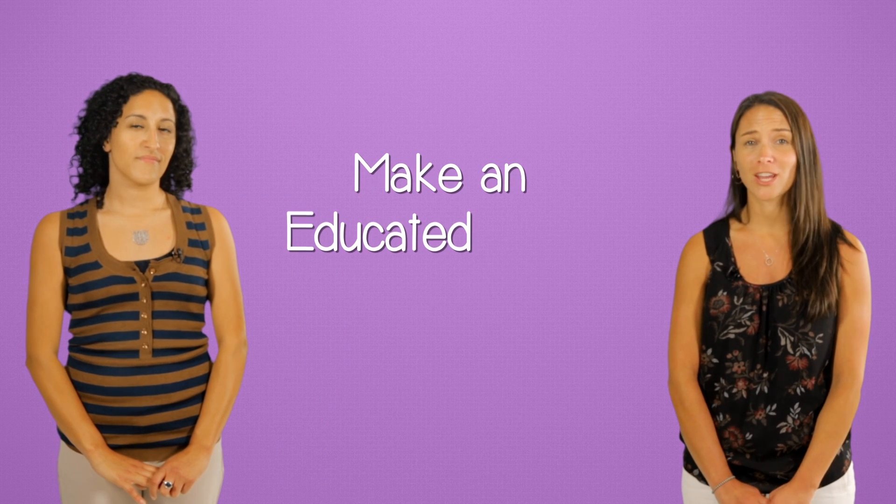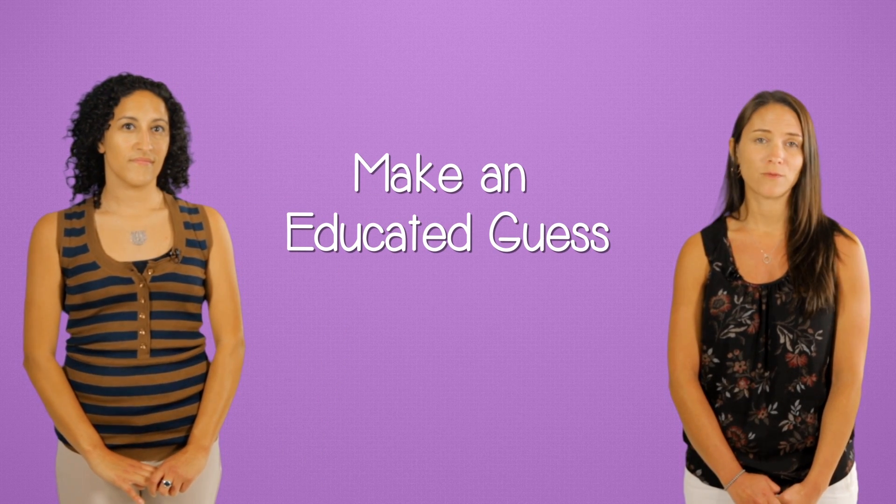Well, not just guess — make an educated guess. Eliminate any obviously wrong answers if you can.